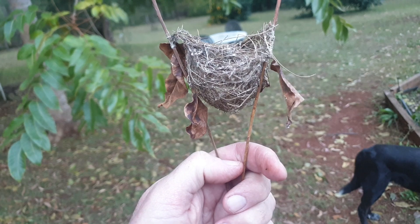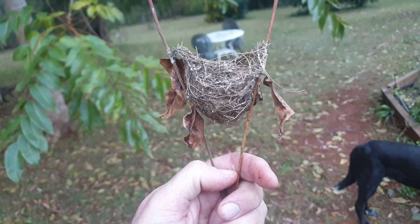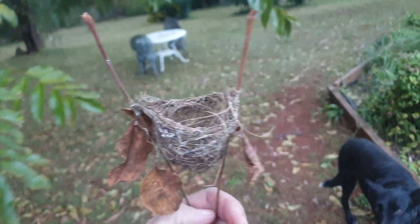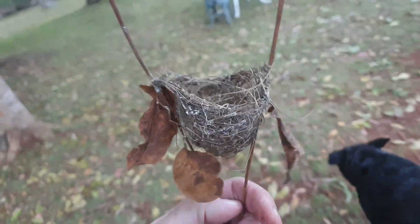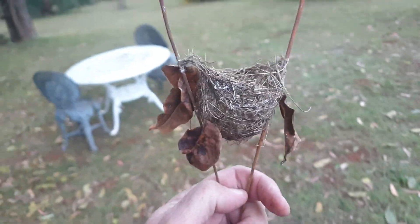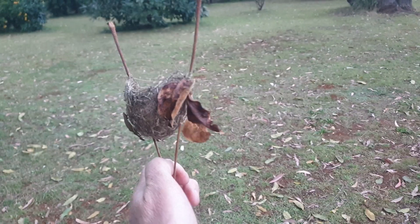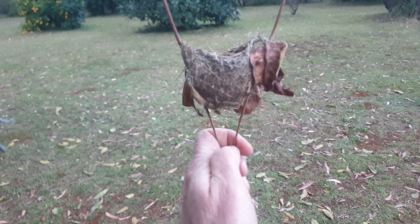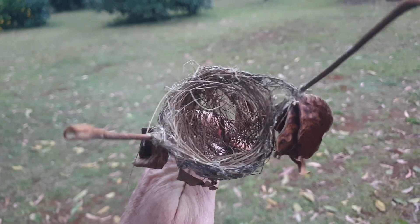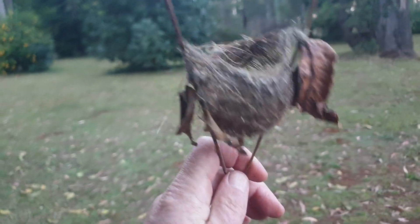It's not a fairy wren nest. It could be a spinebill or finch — I'm thinking about all the small birds we have here. I wonder what kind of nest speckled warblers build; I'll have to do a bit of research. I think it's an old nest — it's a bit worn through — so I don't think it's been used for a while.